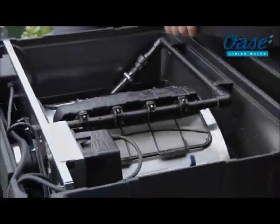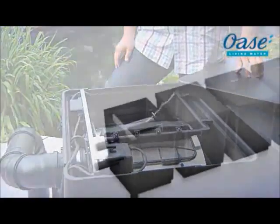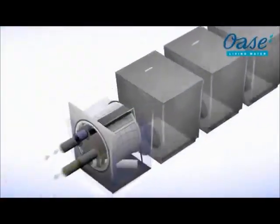The filter system for the highest demands — the result of more than three years of development with leading koi experts.